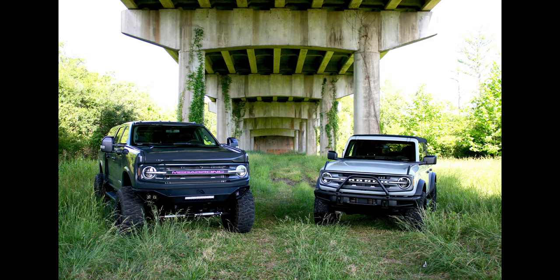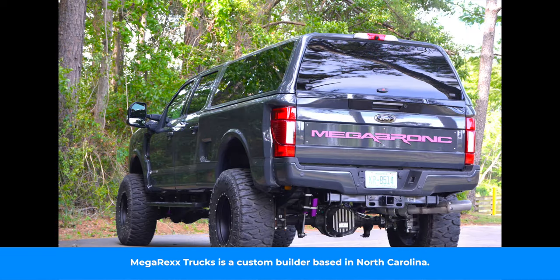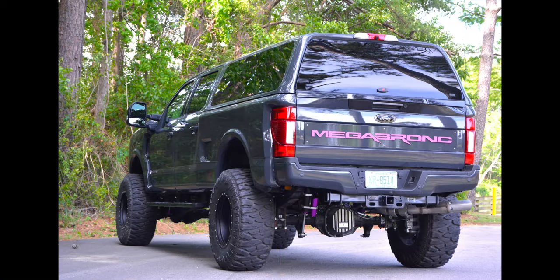If you have seen the new Ford Bronco that hasn't been modified, it looks a little bit — let's be real here — it looks small. I remember the first time I saw one of the Broncos, I'm like, damn, that doesn't look like what it does in the photos. They're really small, but man, do the modified Broncos look absolutely badass. One of the newest modded Broncos is called the Mega Rex Mega Bronco, and as you might have guessed from the name — sometimes the name really does say it best — this thing is huge.